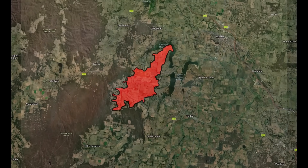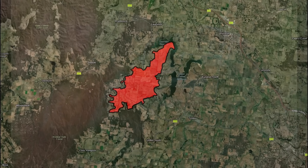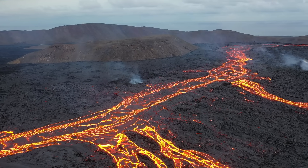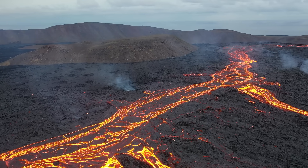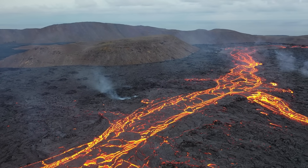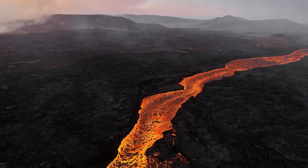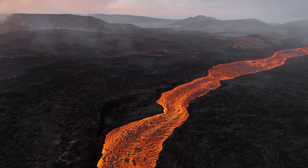Spring Hill sits in a part of Victoria that experienced volcanism after the gold-bearing river system had already formed. Lava arrived late, and it arrived in a way that fundamentally altered access rather than destroying what lay beneath. Lava flows do not move randomly across the landscape — they seek low ground, they flood valleys, they pool where rivers once ran. If there was ever a geological process capable of preserving a deep lead while simultaneously hiding it from view, this was it.